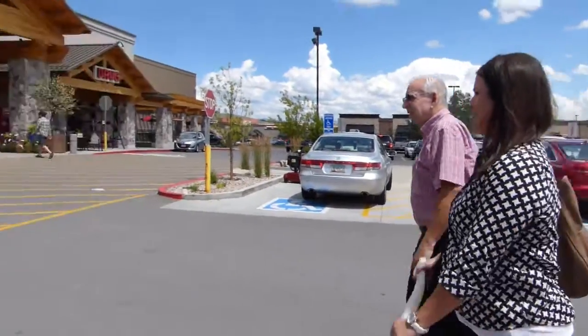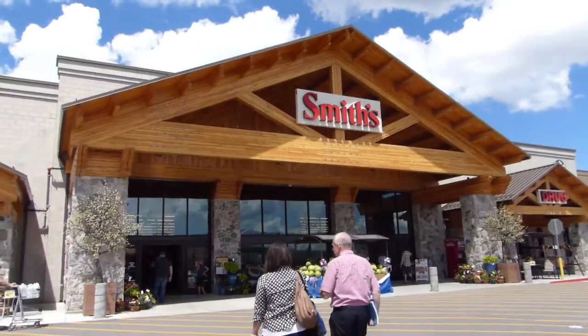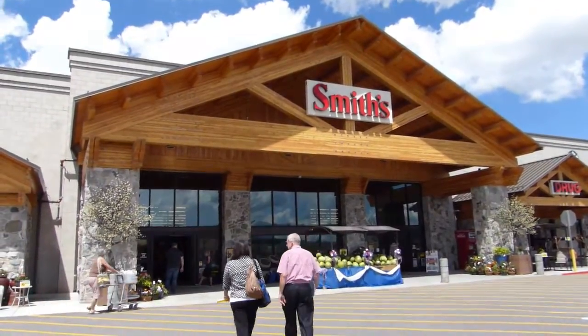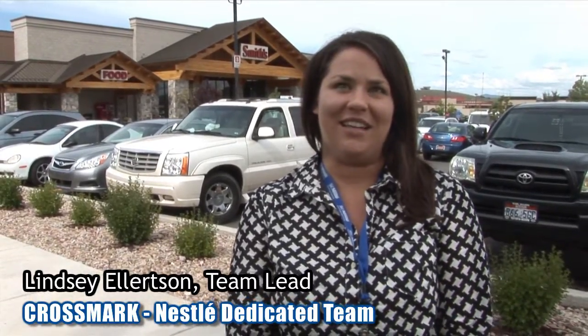I would like to think of myself as a glass is half full type person. I'm always positive and always have a smile on my face. Hi, my name is Lindsey Ellertsen. I'm the team lead for the Nestle dedicated team. I live in Sandy, Utah, just outside of Salt Lake City, Utah, and here is my story.